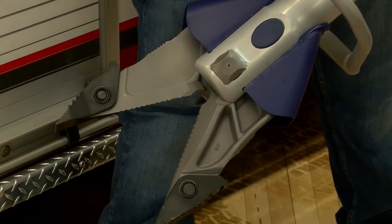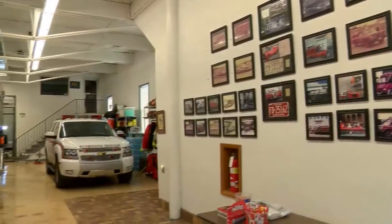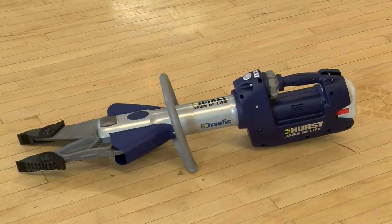It's called the Hearst 758E2 Jaws of Life Hydraulic, and Plymouth Fire Company No. 1 is officially the first fire station in the nation to have this device. They recently received the machinery on December 23rd, and it has not been put to the test just yet.